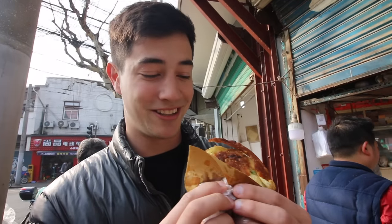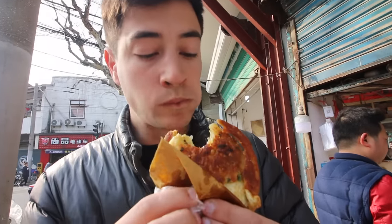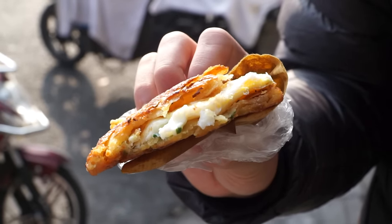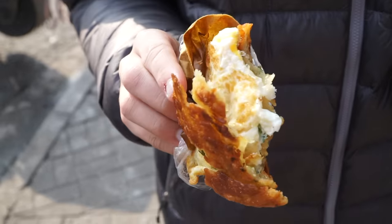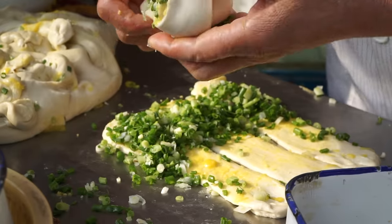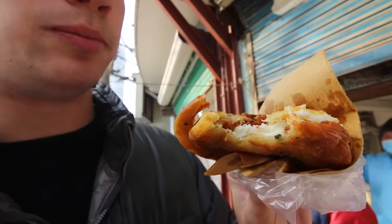That feels really, really crispy and oily. Let's try this. Really, really hot. Quite oily too. But that is ridiculously crunchy — it's almost like a cracker on the outside. And a faint flavor of the scallions, and that egg inside is nice and soft still. Definitely not overcooked. I can't believe how crispy that is. Extremely crunchy.